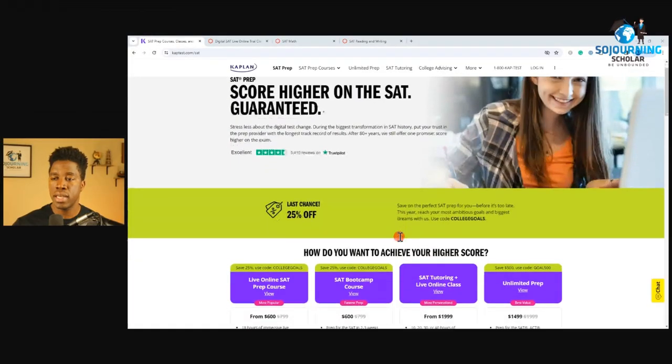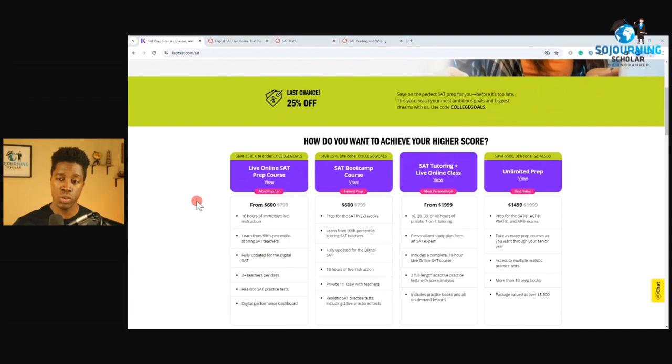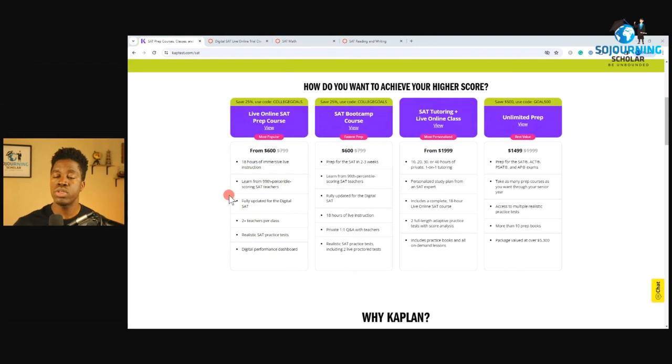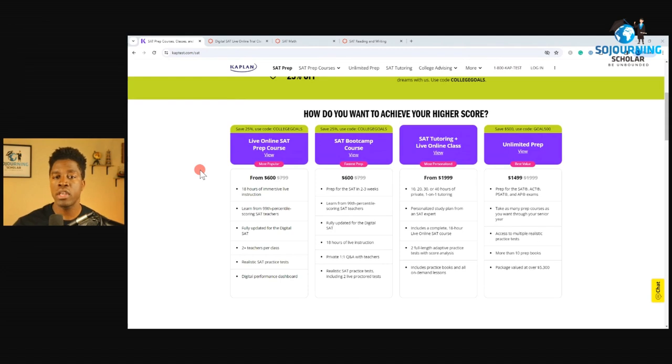At this time, Kaplan does offer a variety of Digital SAT courses, the most popular being their Live Online SAT Prep Course with a starting price of about $800. This course provides 18 hours of immersive live instruction and claims to be taught by some of Kaplan's 99th percentile instructors. It's also pretty cool to know that all these courses have been updated for the Digital SAT, which means that the practice questions and the lessons you find on the platform are going to be talking about the Digital SAT. And for those who are looking for more student support beyond just the live class, Kaplan does offer an SAT tutoring plus live online class, as well as offering a Digital SAT Bootcamp Course.